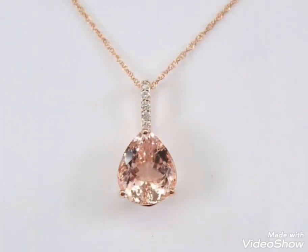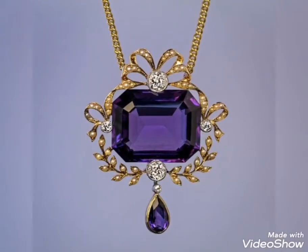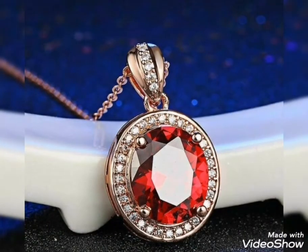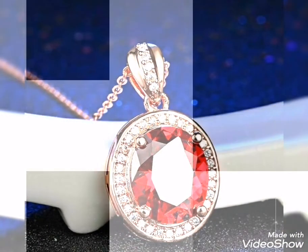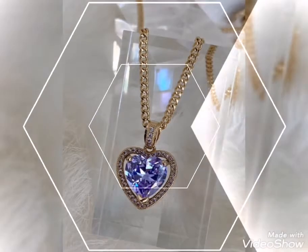You can see gems, stones, and pearls. You can use your favorite stones — any stone you like. This pendant design is ready and available for you to use.